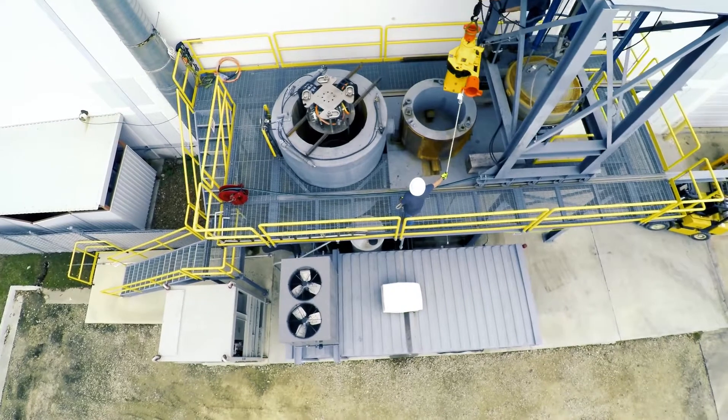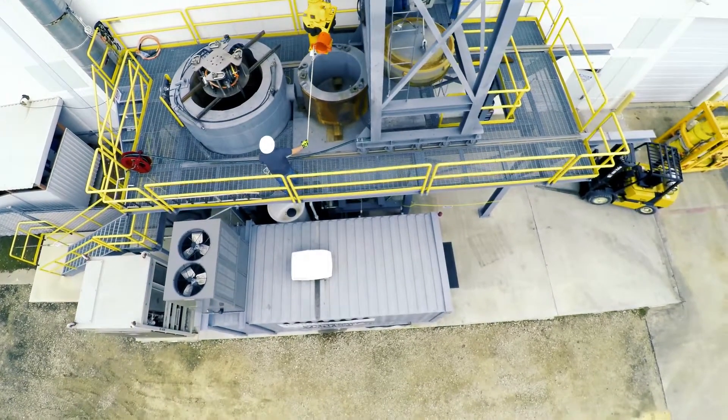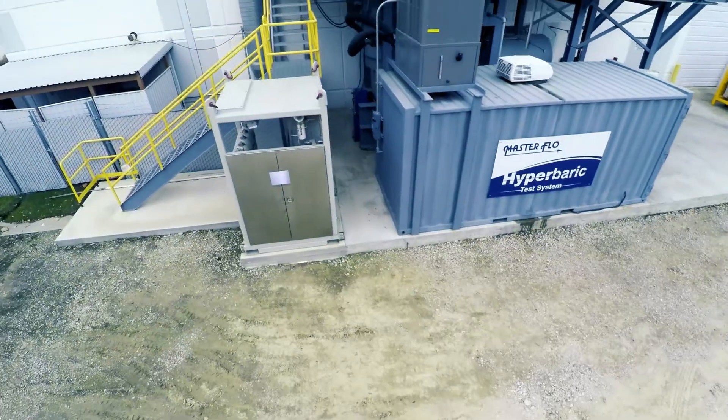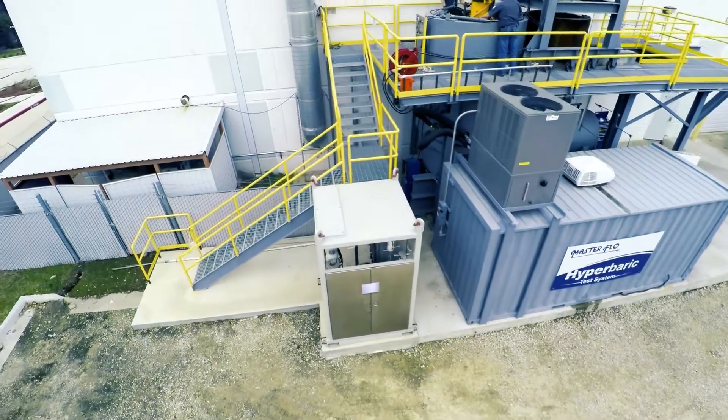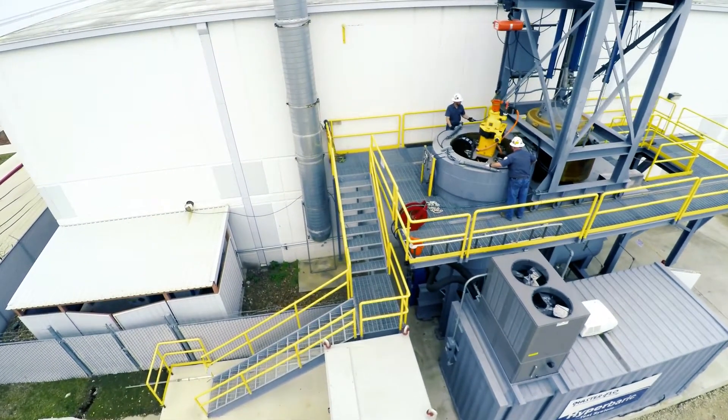The test chamber can accommodate a variety of subsea equipment up to five feet or 1.5 meters in diameter and eight feet or two and a half meters long. Various hydraulic control options are possible up to 20,000 psi or 1,380 bar.